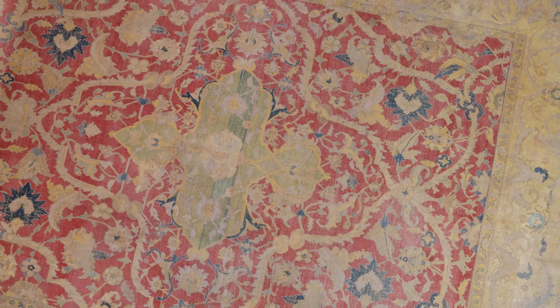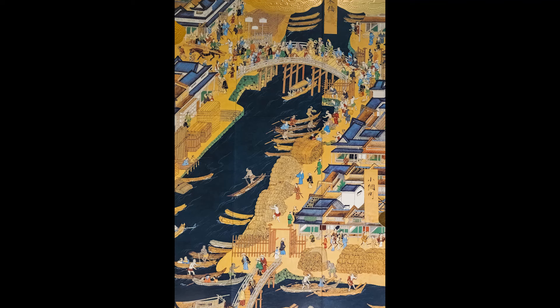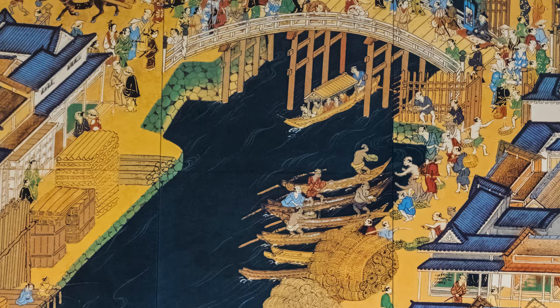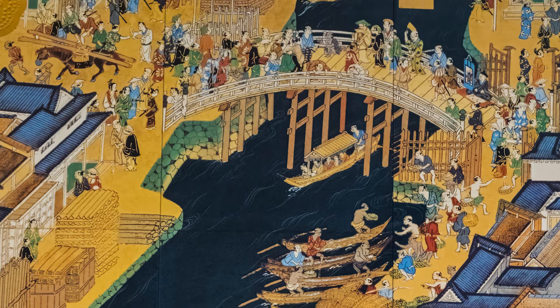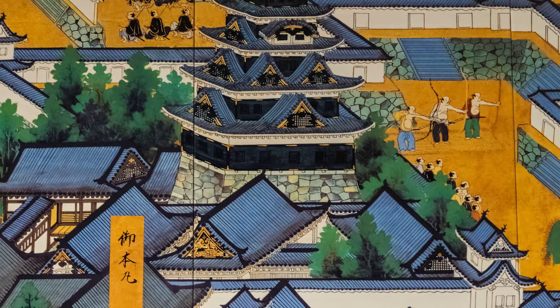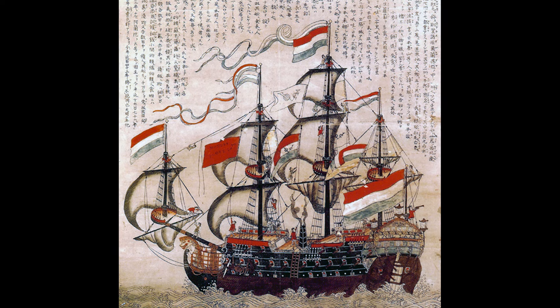The likelihood is that this carpet entered into Japan during the Edo period, which started in 1603 and finished in 1868. The Edo period was known for closing down its links with the West. The only trading company that was allowed to continue was the Dutch East India Company, and it is likely that that is how it arrived in Japan during the Edo period.